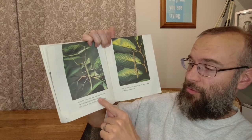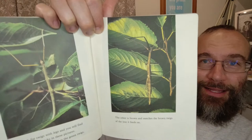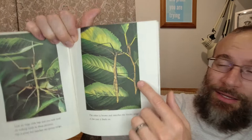Look for twigs with legs and you will find the walking sticks in these pictures. One is green and matches the green twigs. The other is brown and matches the brown twigs of the tree it feeds on. Look at that thing — that's actually an insect. It's not a stick. It looks like a stick.